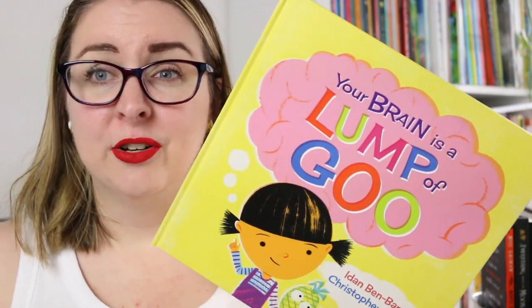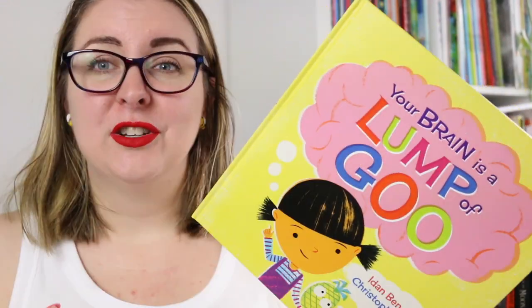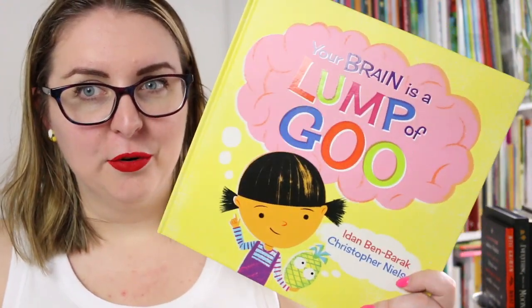Ultimately I think this is a really great introduction into nonfiction texts for younger readers because it makes it fun and engaging — it's very bright and colourful, and it's trying to make very complex information digestible and understandable. In the comments I'd love to know if you've read any of Iden Ben-Barrick's other books before. His work is just fantastic and very fun to read.